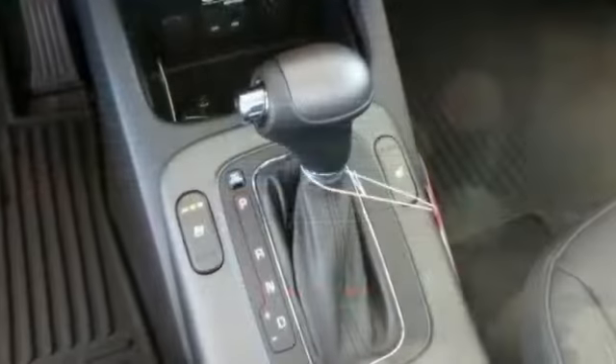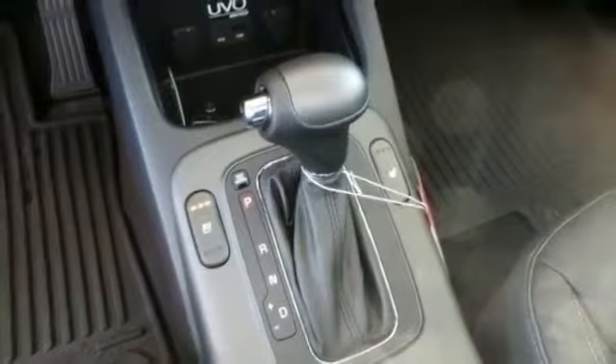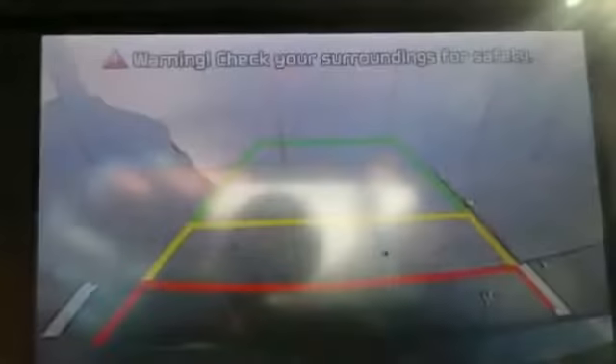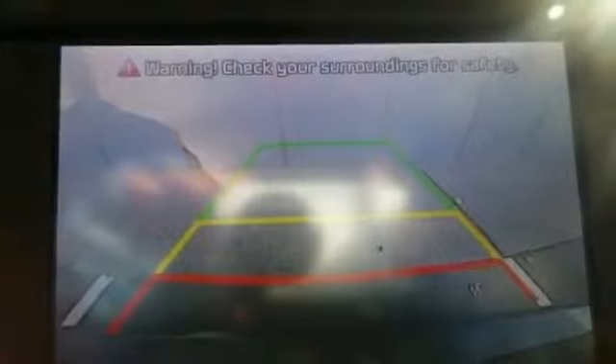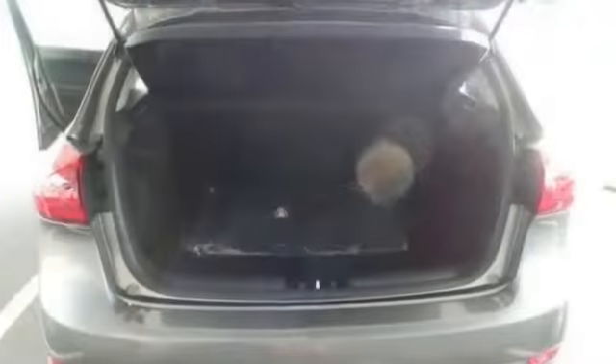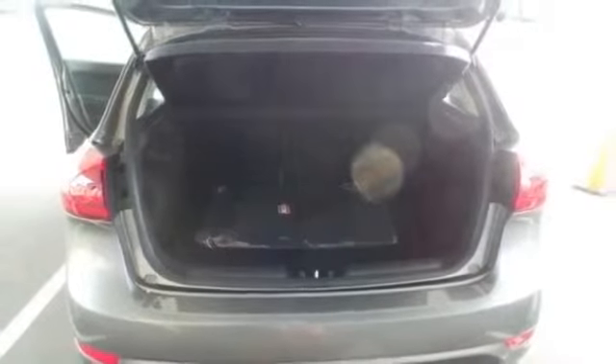Pass-through rear seat, power locks, power mirrors, power steering, power windows, rear window defroster, rear view camera, remote trunk release, satellite radio, spoiler, steering wheel controls, tire pressure monitoring system, traction stability control, trip computer, vanity mirror light, and more.